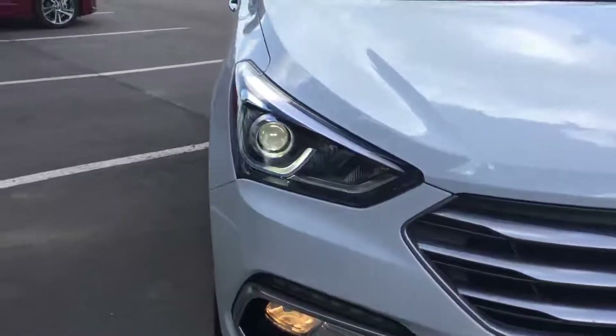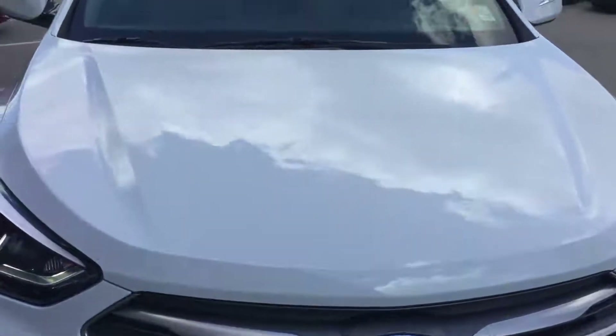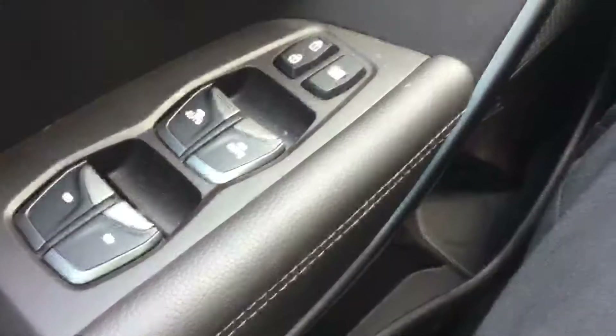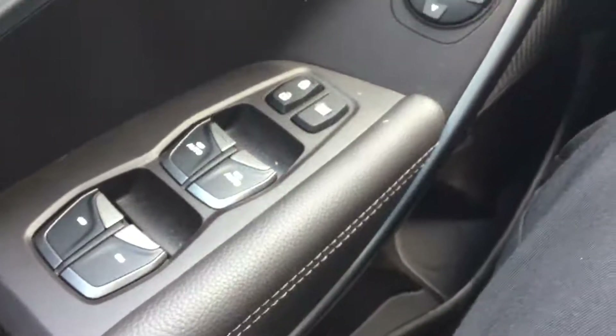Projection style headlamps, LED daytime running lights, and fog light package. Interior features include power windows,